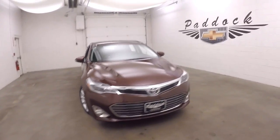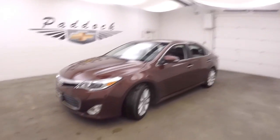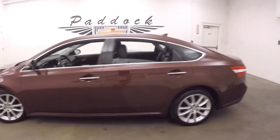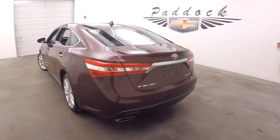2014 Toyota Avalon. Nice deep red color, looks like a dark cherry. Nice alloy wheels, good tires. This car is in beautiful shape — no dings, no scratches.